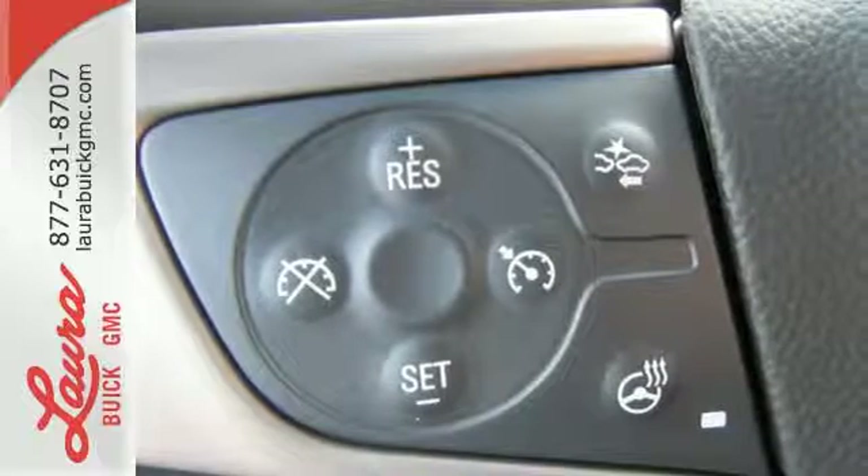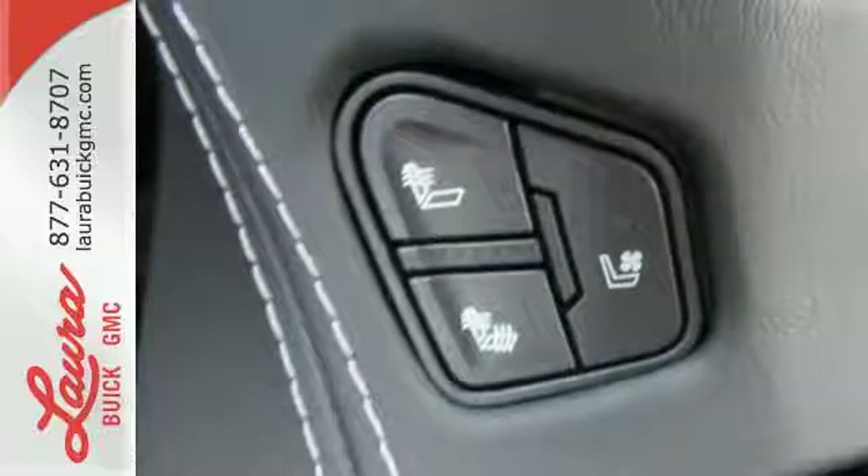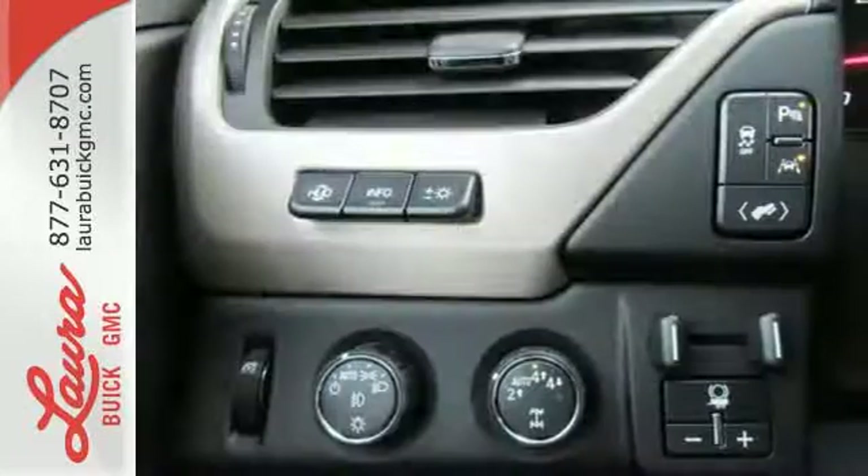You'll love the premium features too. Heated and cooled front seats, heated second-row seats, and hands-free power liftgate offer comfort and convenience.